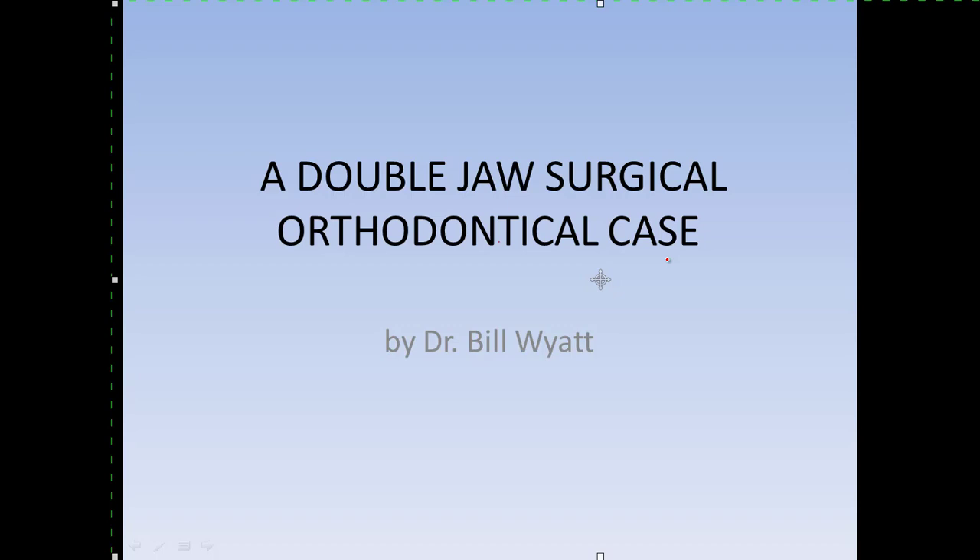I've done a good bit of TMJ work with the orthodontics, so you can't separate from it. This morning I'm going to go through a surgical case that was fairly severe and it had to be operated on in two jaws to correct it. I did this with an excellent oral surgeon in Dallas, Dr. Larry Wolford, who is quite well known and a very fine guy.